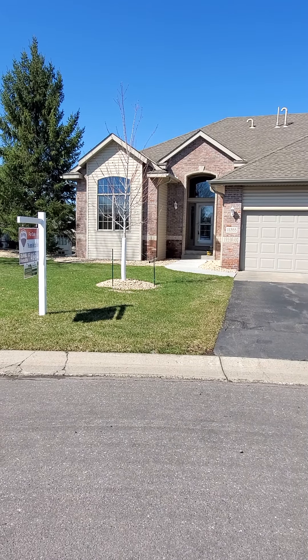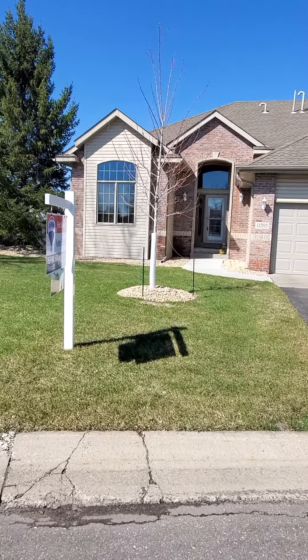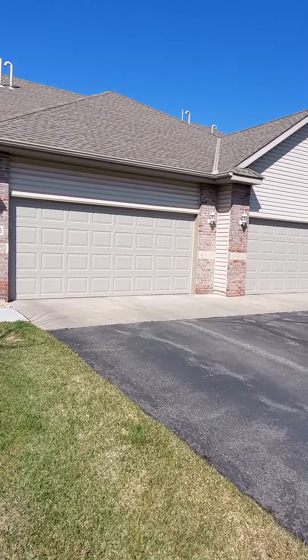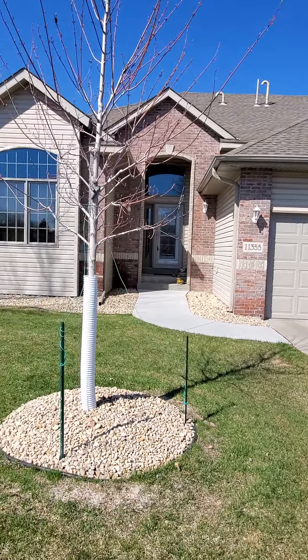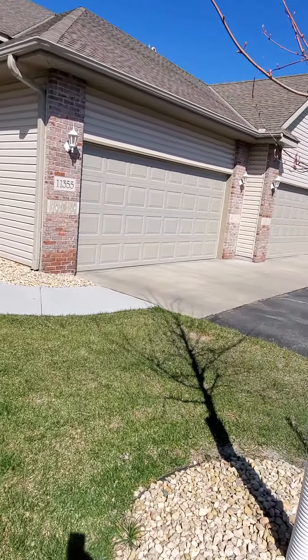Now it's time for the exterior portion of our 3D virtual walkthrough at 11355 Hillcrest Drive North. As the main level walkthrough pointed out, we've got a low-maintenance exterior: brick, vinyl, gutters and downspouts throughout, architectural roof shingles, beautiful landscaping, and updated concrete on the sidewalk and the garage apron.